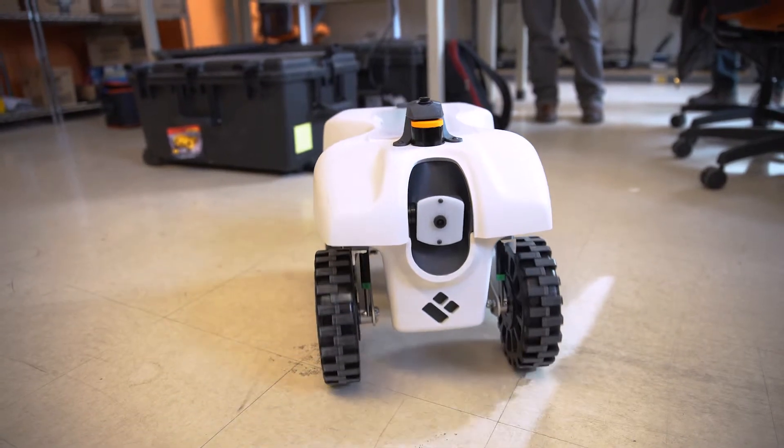The robot we have, we characterize it by three things. The first is it's compact, the second it's autonomous, and the third is it's teachable.